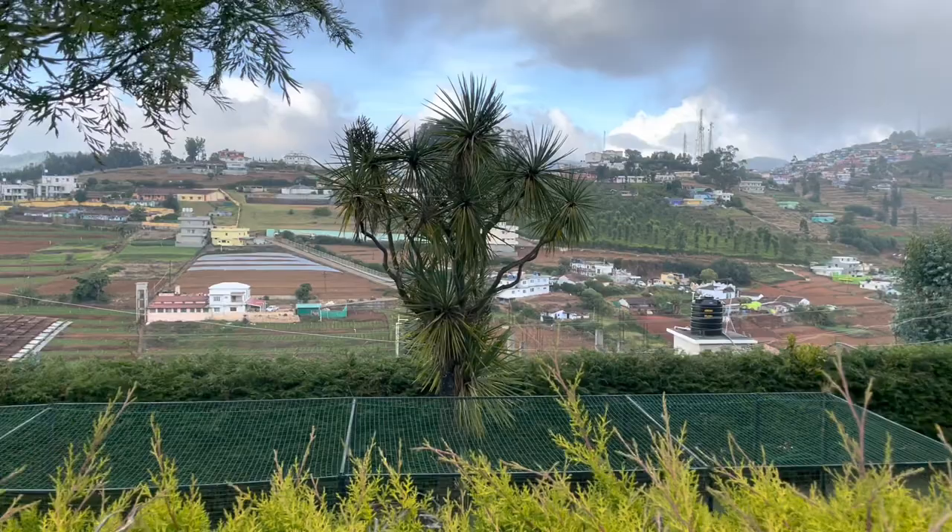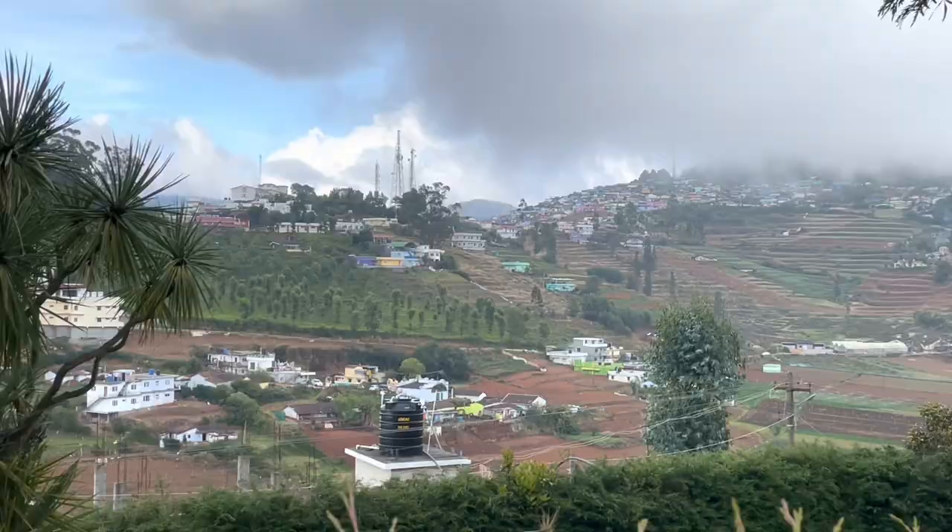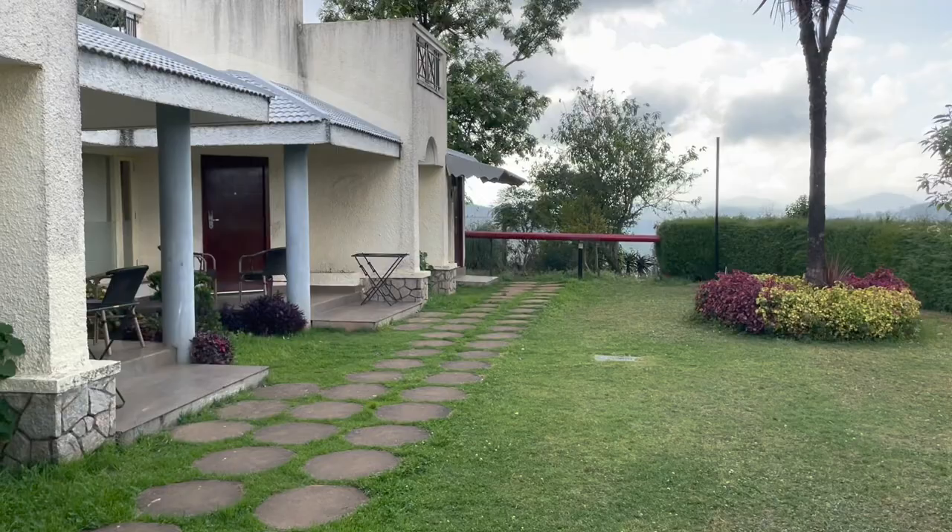This is the view from outside of a room. You can see the beauty all around, the clouds stretching, the mountains. And now I'll give you a tour of the room.